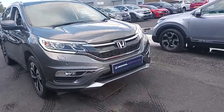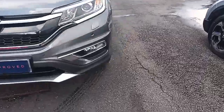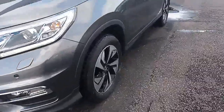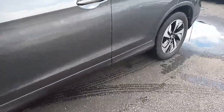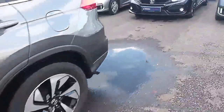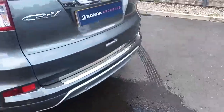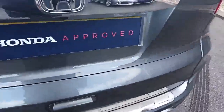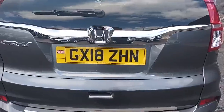So let's take you around the car. Being an EX you get daytime running lights, front fog lights, front and rear parking sensors, diamond cut alloy wheels, keyless entry, and a reverse camera. There's the registration number GX18 ZHN.